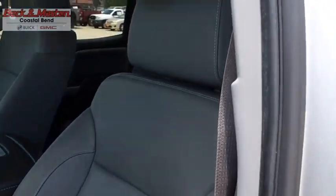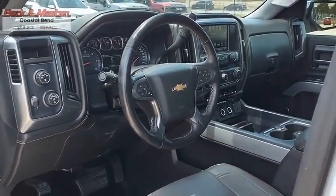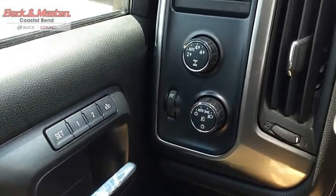The Chevy Silverado 1500 has the lowest cost of ownership of any full-size pickup. Drive away with a great deal on this vehicle — call or stop in today.